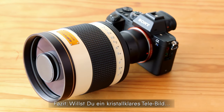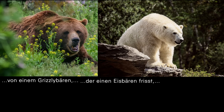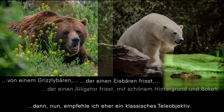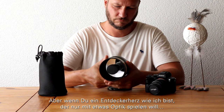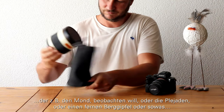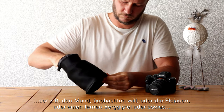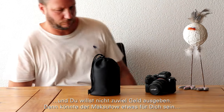So as a conclusion, if you want a crystal-clear tele-picture of a grizzly bear eating a polar bear eating an alligator, with some beautiful scenery in the background and a nice bokeh, then I suggest you rather buy a classical tele-lens. But if you have an explorer's heart like me, who just wants to play with some optics, or shoot the moon, a faraway mountain peak, or something like that, and you don't want to spend too much money, then the Maksutov may be something for you.